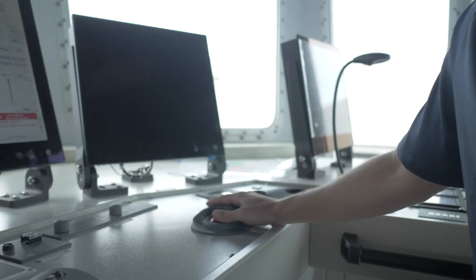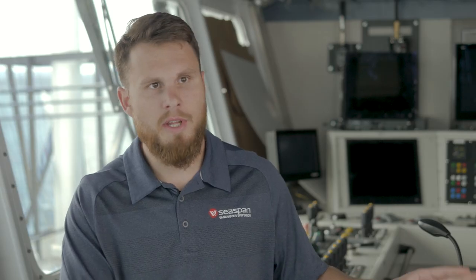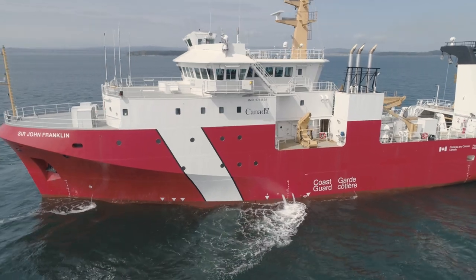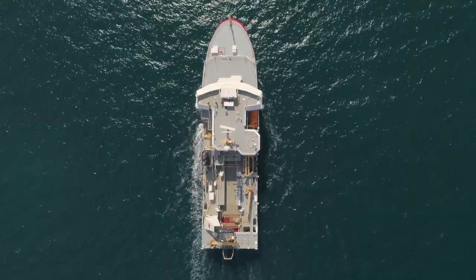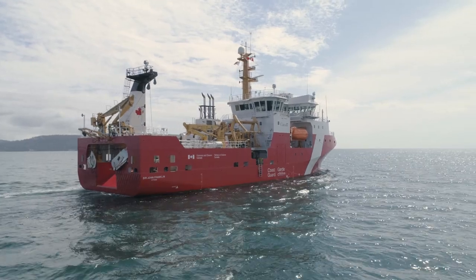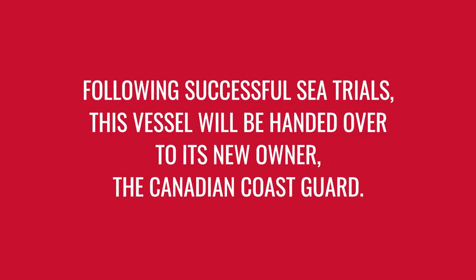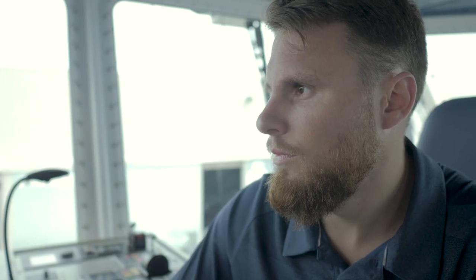Building this vessel has been a big part of my life, so I've been heavily involved. It's a very rewarding experience seeing it go from first cut of steel, built up all the way to a vessel launched, and then now operating on the ocean. It's been very labor-intensive — I've spent a lot of time away from my family — but I've also made a lot of great friends here. It's a real testament to everyone's dedication.